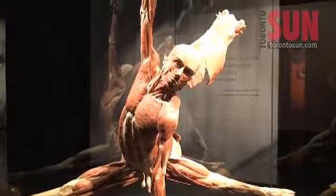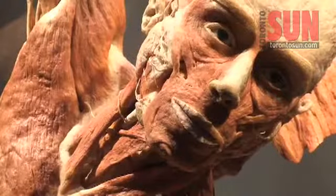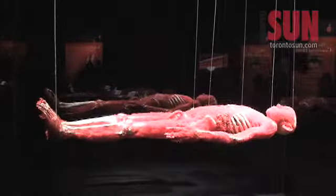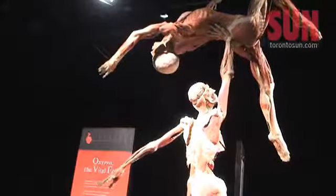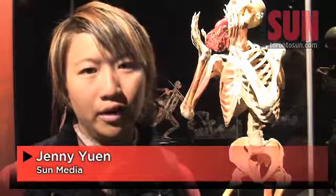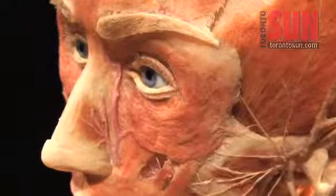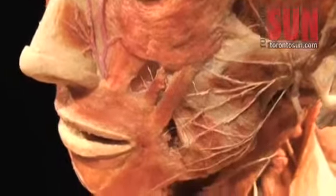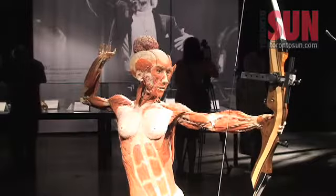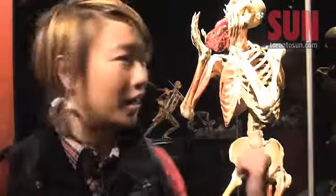Consider this your lesson in anatomy. Body Worlds and the Story of the Heart is a new exhibit at the Ontario Science Center and features over 200 real human specimens. People agree to have their organs donated and their bodies undergo a 1,500 hour plastination process, and then are set up into more lively positions, as you can see behind me here.